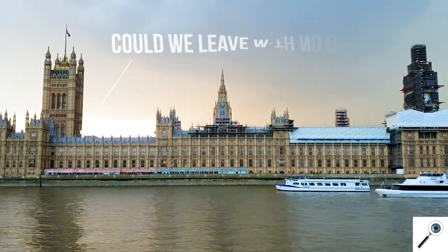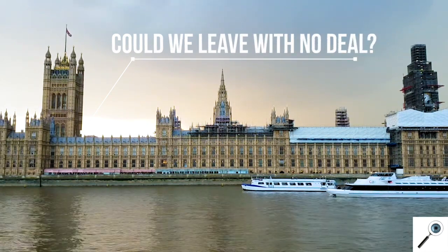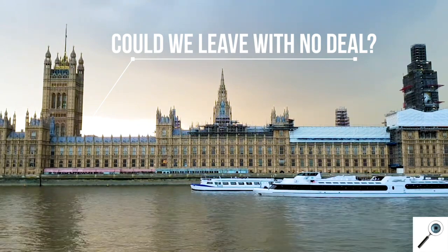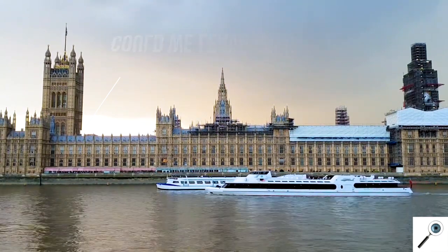A no deal Brexit very much does what it says on the tin, simply meaning that the UK and the EU cannot reach a withdrawal agreement. In this case there is no 21 month transition period, which will force businesses, consumers and public bodies to instantly adapt to changes caused by leaving the EU.